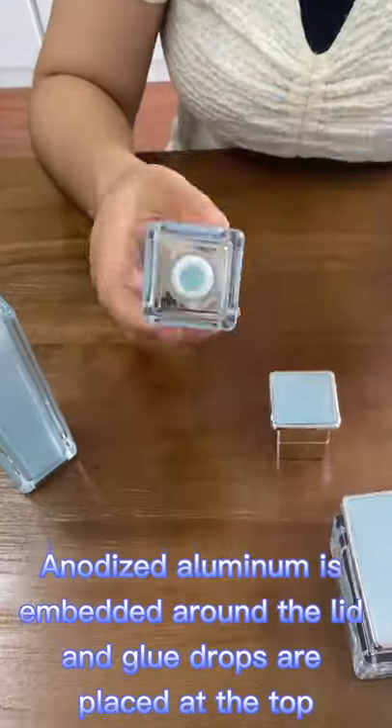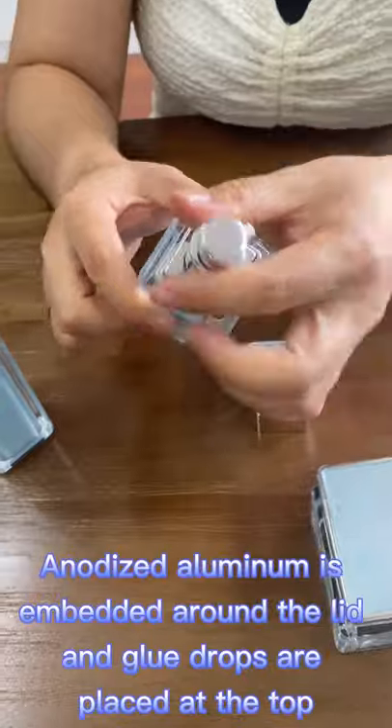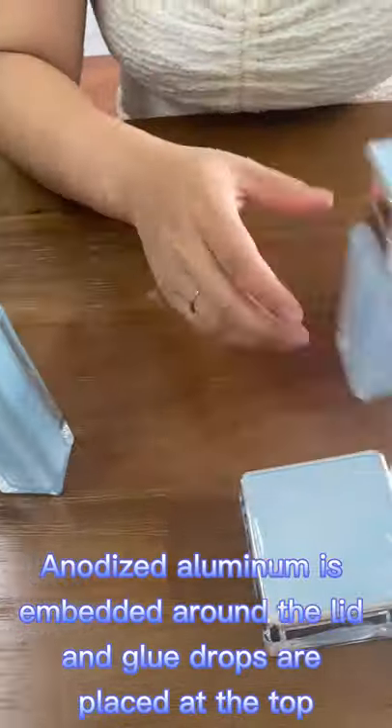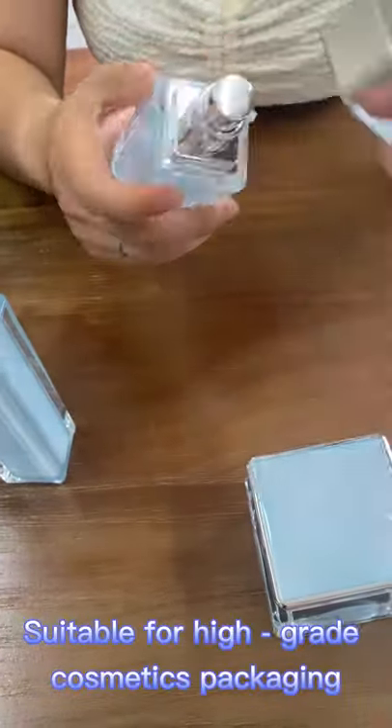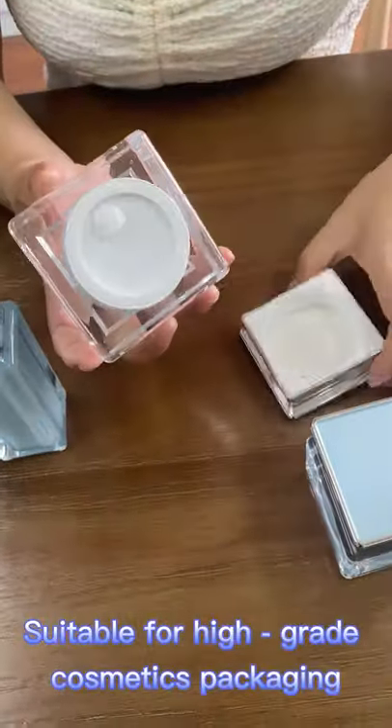Anodized aluminum is embedded around the lid and glue chops are placed at the top. Metallic texture collides with color, suitable for high-grade cosmetics packaging.